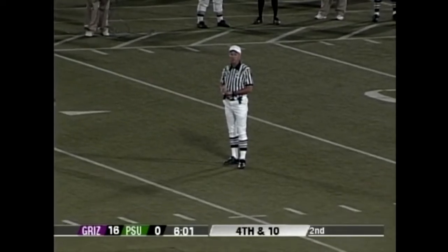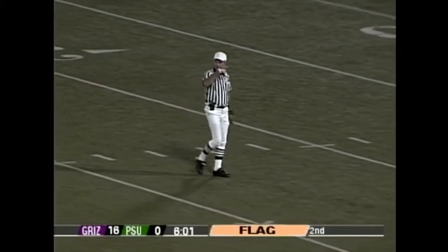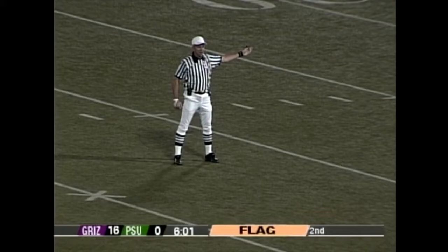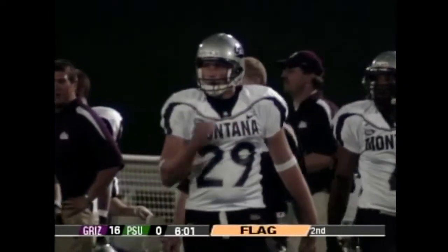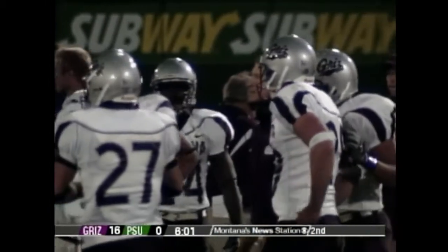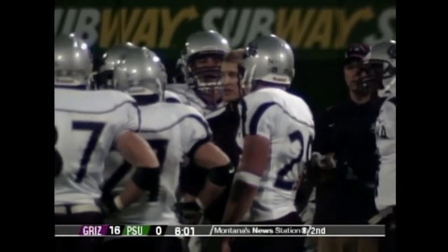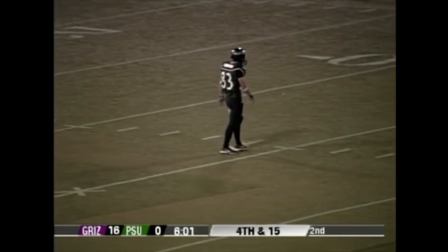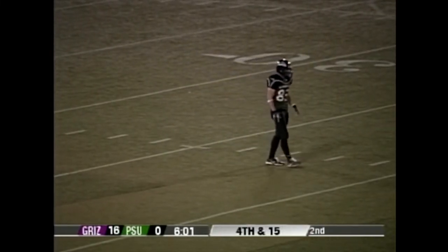Who will run out at quarterback for Portland State — is it going to be Brian White? Wait, there might be a procedure penalty on Montana; this may be a re-kick. They're calling illegal formation — probably not enough men on the line of scrimmage, so they'll have to re-punt. Coach Hauck is not happy with the officials. Brendan Farino is a good wide receiver for Portland State, averaging only 7.6 yards a return this year, but he's going to get another crack at it.